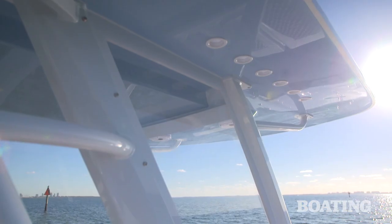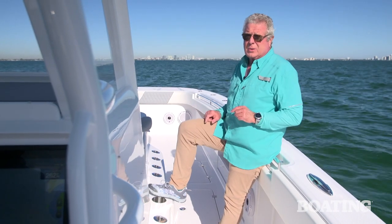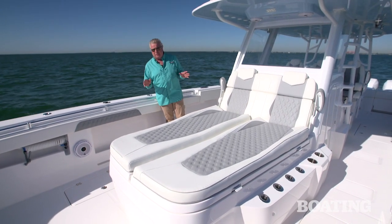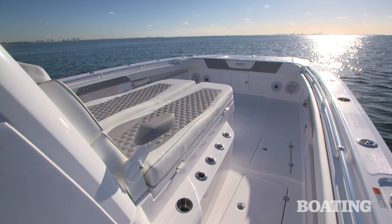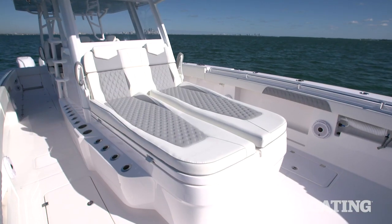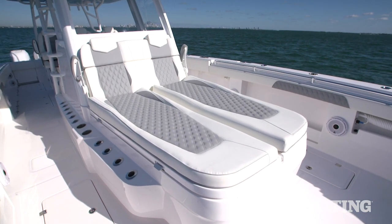There are tip tubes up in the hard top so you can stick rods through and store them as long as you want. Now let's look at the forward seating. Invincible pays plenty of attention to comfort — this is a double-wide fish box with a lounge on top featuring fold-down armrests and a contoured shape that gives you a nice secure ride.